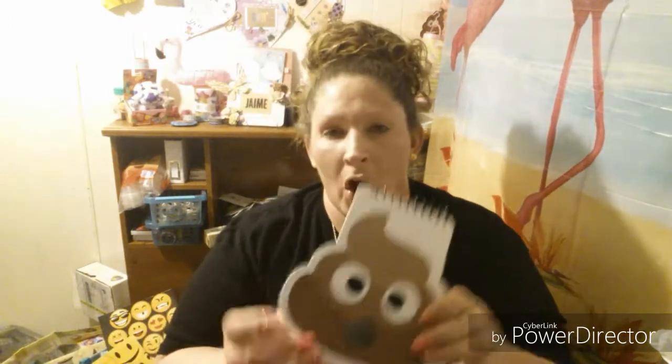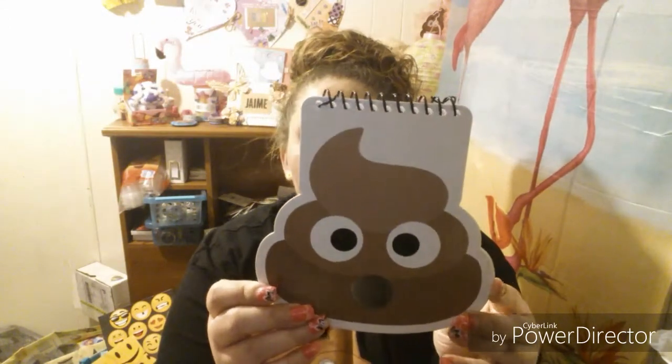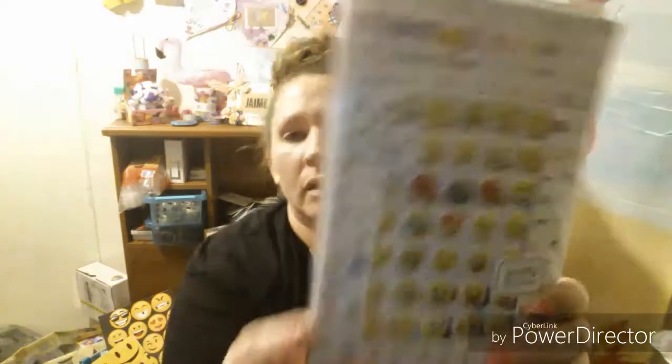This came from Target and this is the poop emoji 40-sheet memo pad, and this was a dollar. This also came from Target — you get four sheets and I believe there are paper sheets as well. They have the puffy stickers and then the paper ones behind that. So those are them.